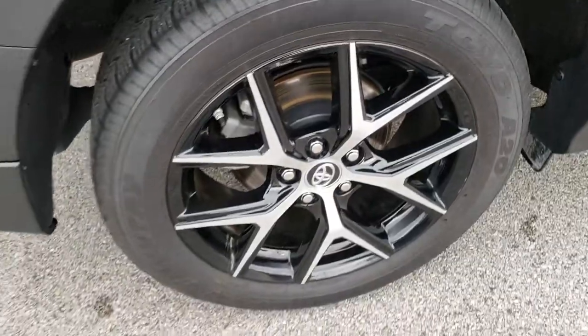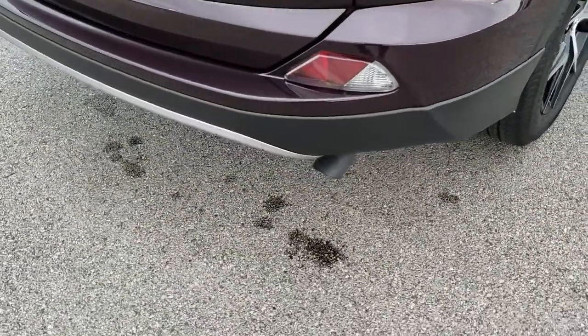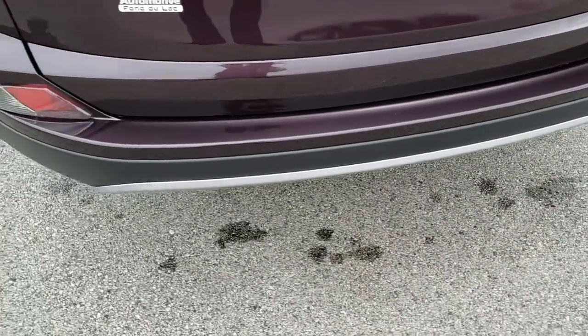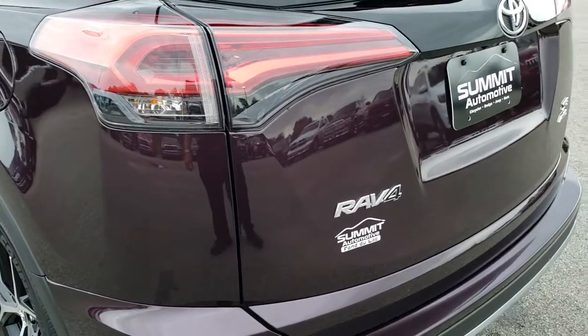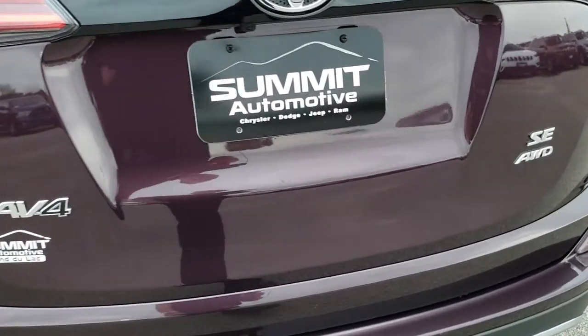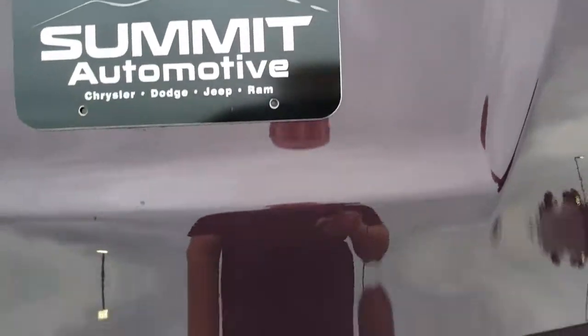Four wheel disc brakes on this vehicle. As we come around to the back you can see that the rear bumper is in excellent condition as well — no dents, dings, or scuffs on that. The rear gate is in really nice condition too. This is a power gate — press the button and it'll open up for you.